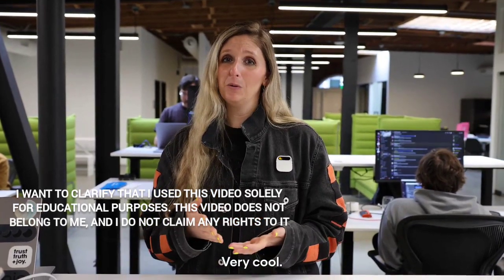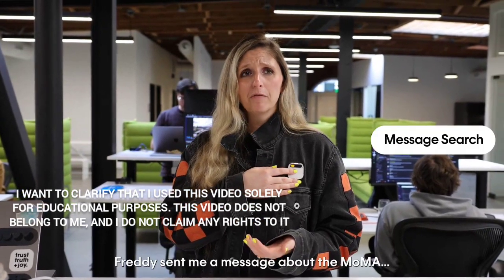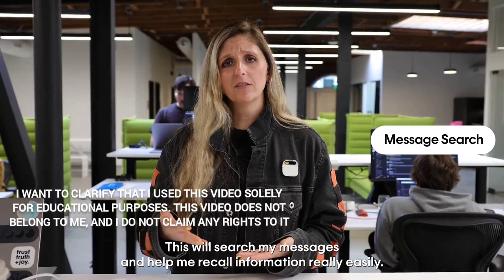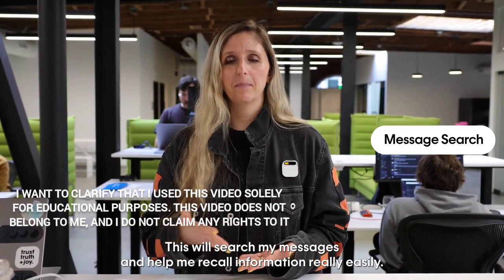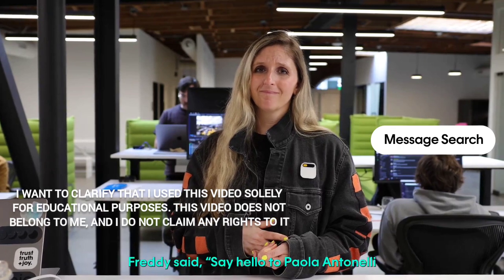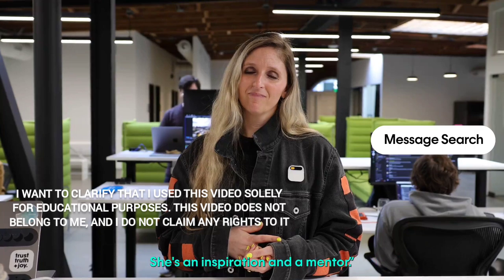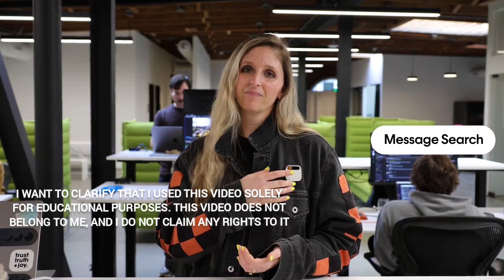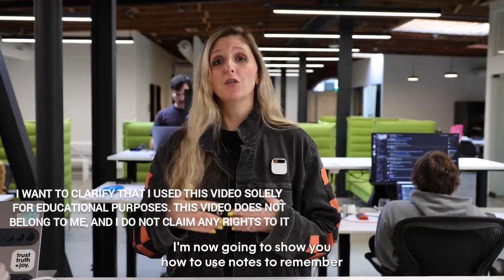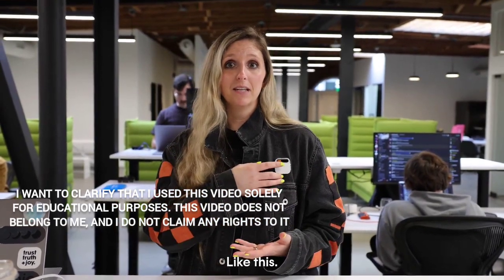I also remember Freddie sent me something. 'Freddie sent me a message about the MoMA — what was it?' This will search my messages and help me recall information really easily. Freddie said: 'Say hello to Paula Antonelli, Senior Curator of Architecture and Design at the MoMA — she's an inspiration and a mentor.' Very cool. Now I'm going to show you how to use notes to remember your preferences so that it can offer better recommendations in the future.